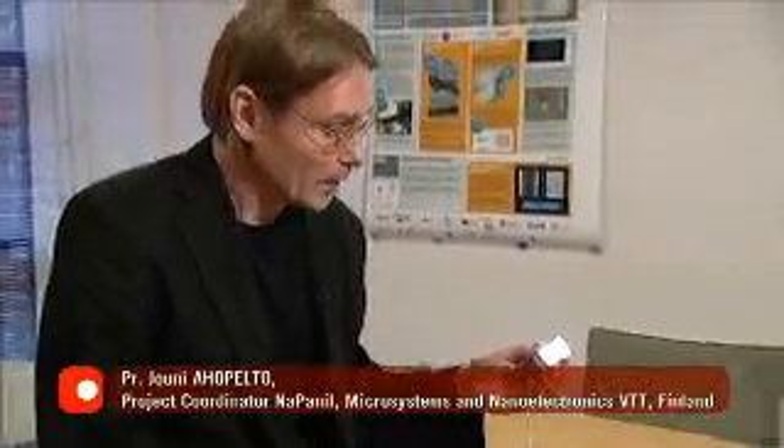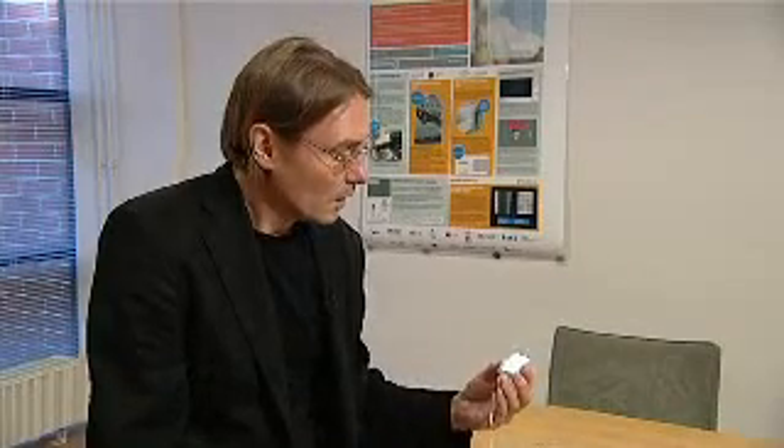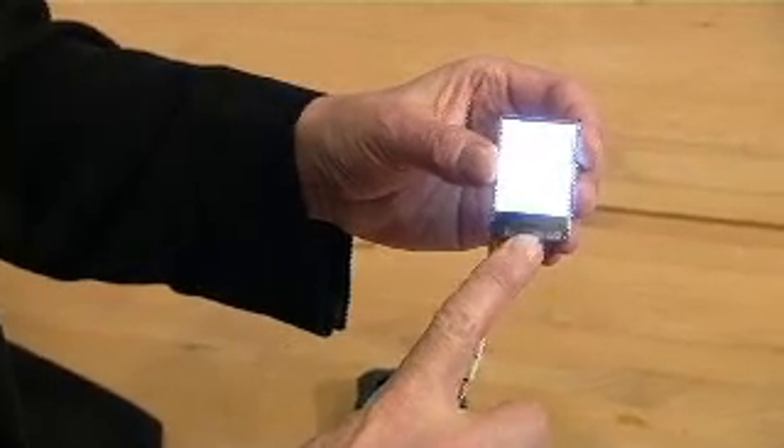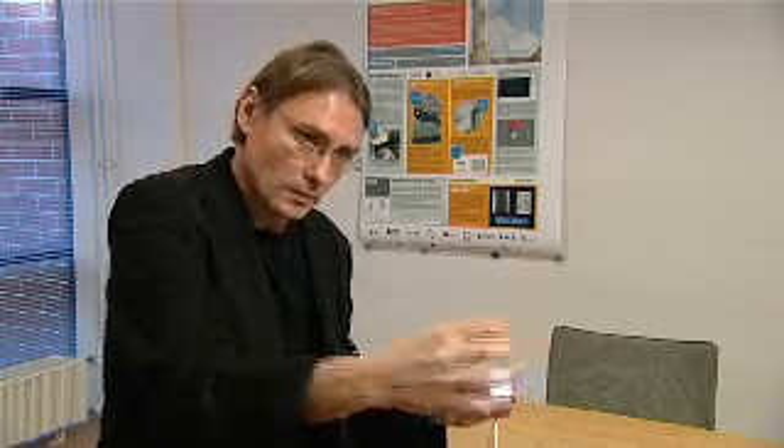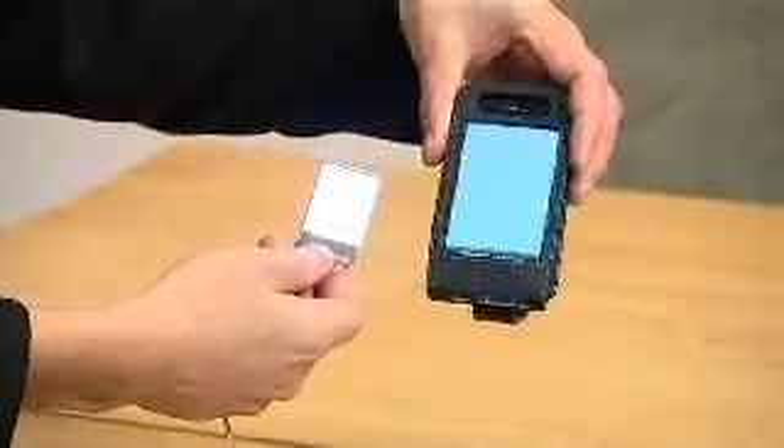This is one of the applications we're developing here for small mobile units. This screen is covered with a very thin plastic surface, which has a highly complex structure. The white light enters here. As you can see, it's a very powerful and homogenous source of light if we compare it to the normal screen you find on the market. Between the two screens, the difference is obvious.